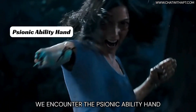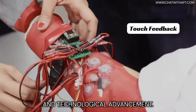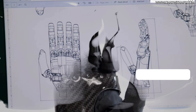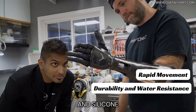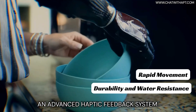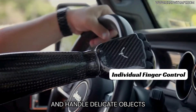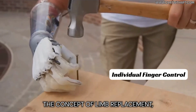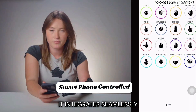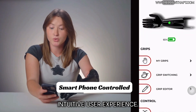In our present era, we encounter the Psyonic Ability Hand, a testament to modern ingenuity and technological advancement. This prosthetic hand, crafted from resilient materials like spring steel and silicone, features an advanced haptic feedback system. This innovation allows users to experience touch and handle delicate objects with unprecedented ease, revolutionizing the concept of limb replacement. It integrates seamlessly with a smartphone app, allowing for real-time customization and an enhanced intuitive user experience.